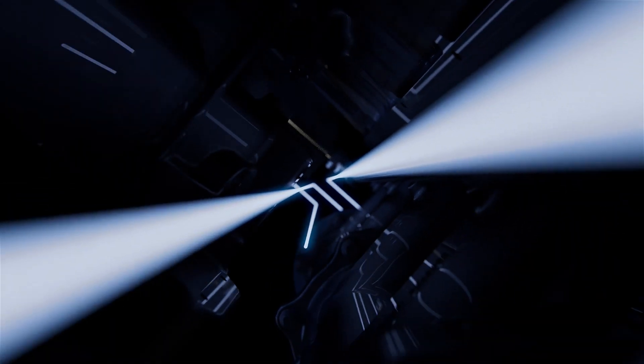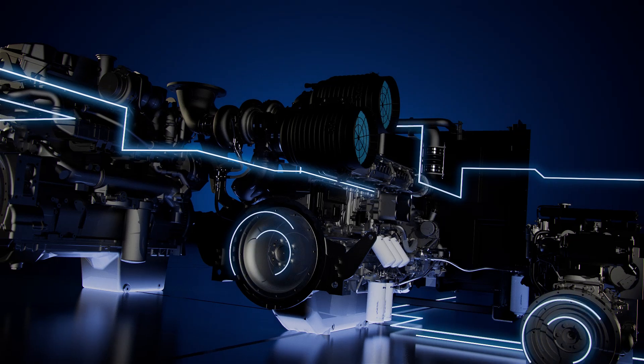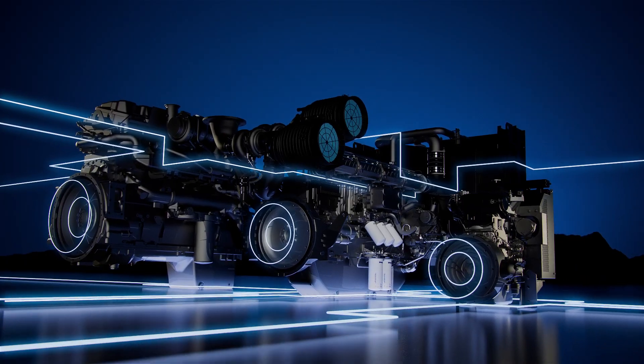Whether it's for prime, standby or critical applications, our comprehensive range of engines for electric power are engineered and crafted to reliably provide stable and sustainable power when you need it, where you need it and how you need it.